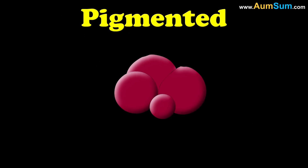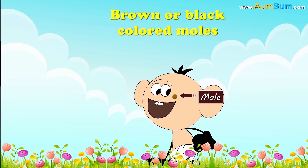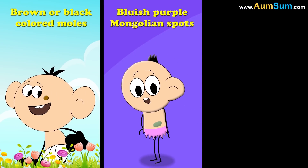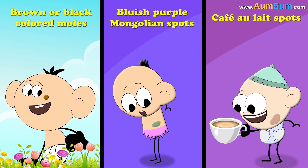Pigmented birthmarks are generally caused when cells called melanocytes grow together in clusters. Let's see some common types of pigmented birthmarks. First, brown or black colored moles. Second, bluish purple Mongolian spots. Third, café au lait spots, whose color is similar to the color of coffee with some milk.